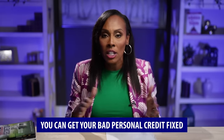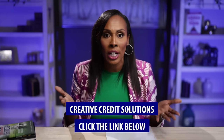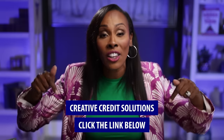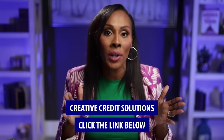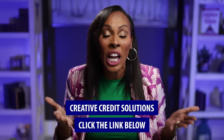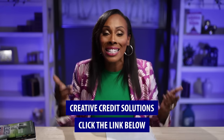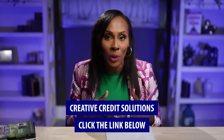If you have bad personal credit, you can get it fixed. You can use what I'm going to teach you in this video, or you can call my friends at Creative Credit Solutions. Use the link in the description box for a free consultation with Creative Credit Solutions. The owner, Justin Mirche, literally helped me fix my bad personal credit and has helped so many of my students. Use the link below for a free call and just tell them Noelle Randall sent you. In this video, I'm going to share more details on how you can do it yourself — just click the link below and call creativecreditsolutions.net.